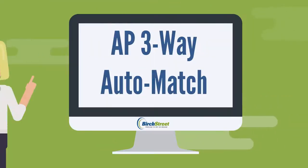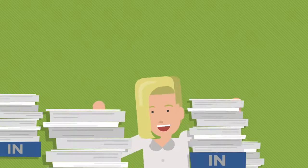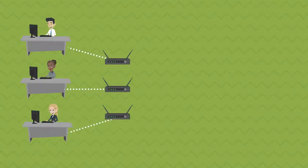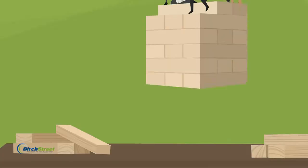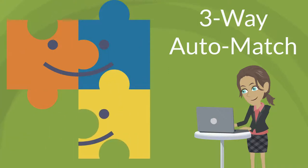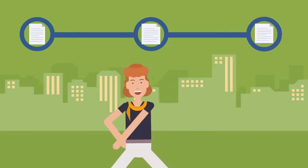Birch Street Systems accounts payable three-way auto match empowers you to reduce costs and improve accuracy by automating invoice processing with cutting-edge budgeting capabilities. The solution features three-way auto matching, enabling you to automatically compare receipts accurately based on customized matching rules, allowing your staff to focus on fewer exceptions.